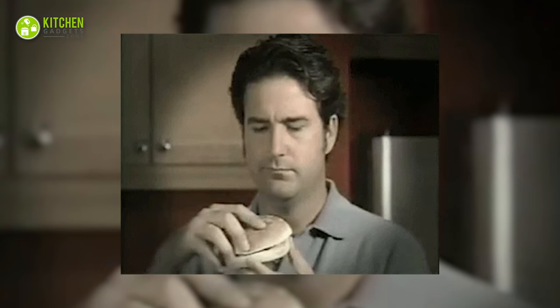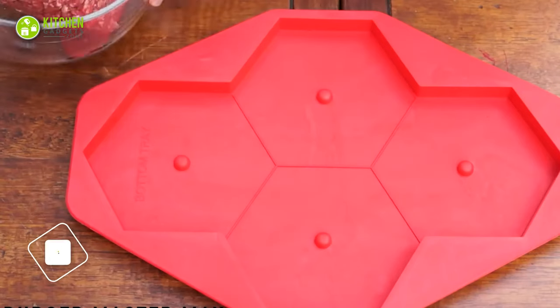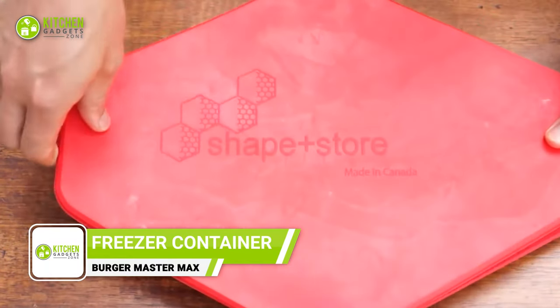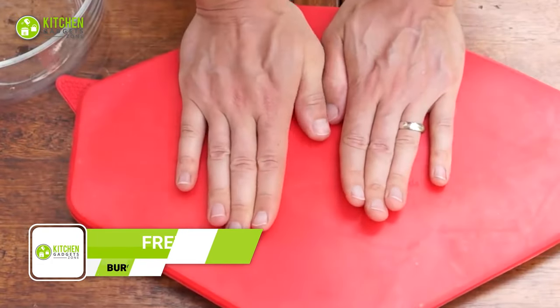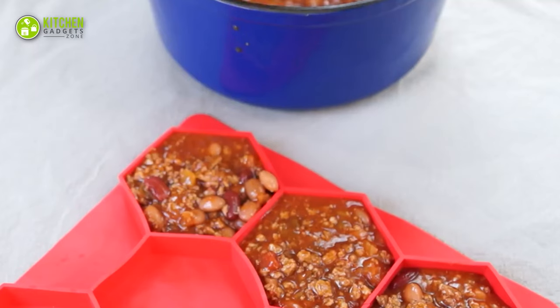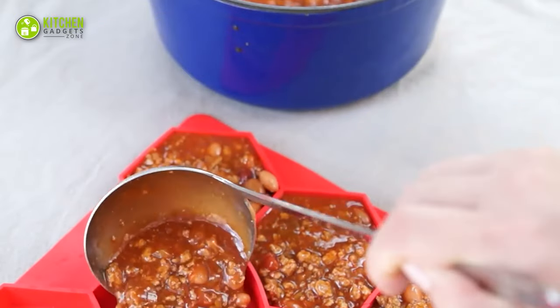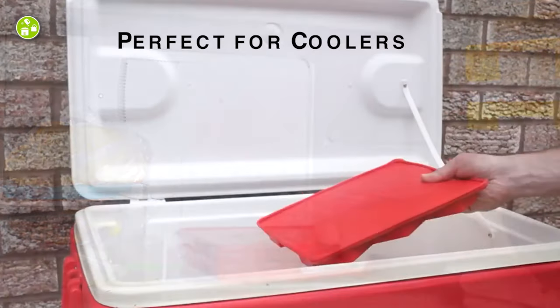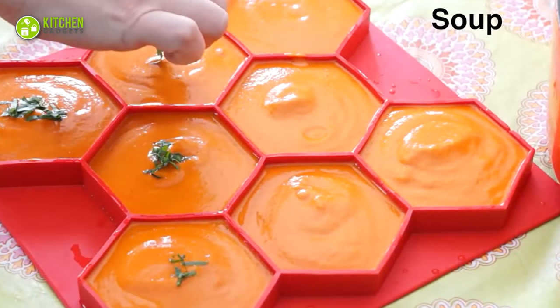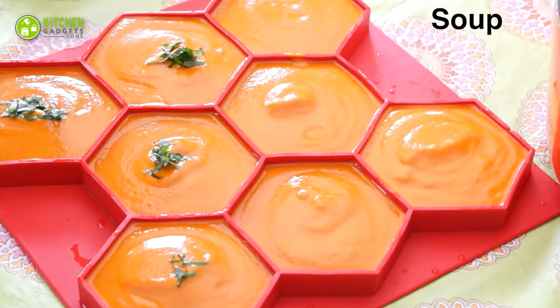Nobody likes dealing with freezer-burnt burgers, do they? The Shape Plus Store Burger Master Maxx is here to save the day. This individually seals each burger patty, ensuring they stay fresh and tasty for whenever you're ready to grill. Its compact size allows it to easily stack in your freezer, fridge, or cooler, making it suitable for any barbecue or camping trip. It can also be used for portioning out soups,